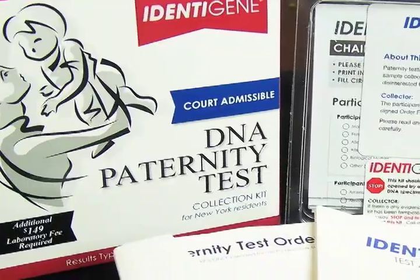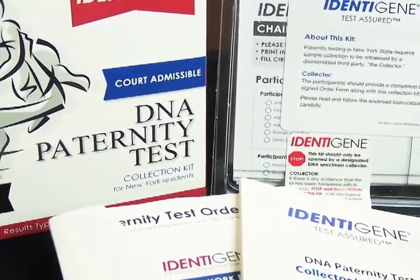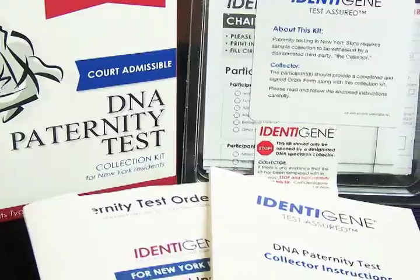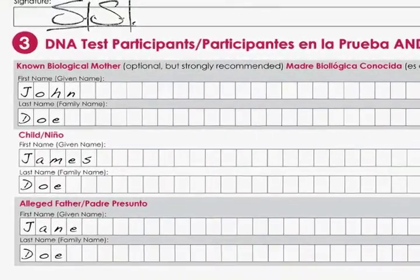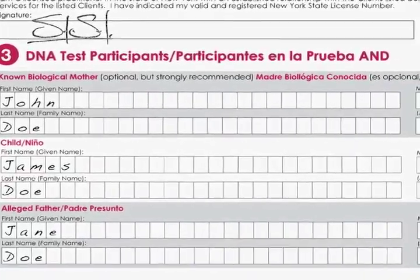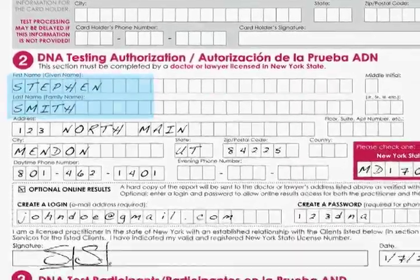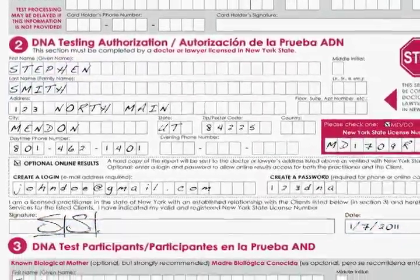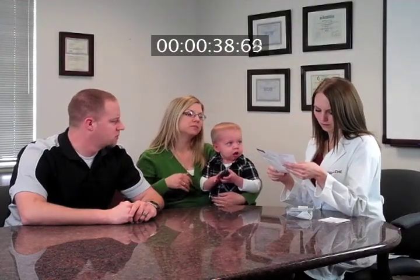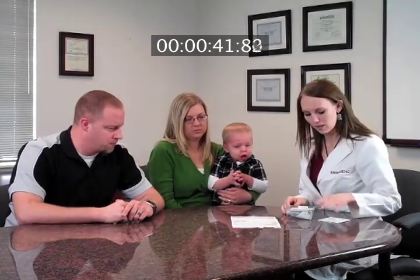The test participants bring the paternity test order form to the collection appointment along with the sealed tamper-evident collection kit. Before beginning the collection process, check that the paternity test order form has been completed. The name and role of each participant should be clearly indicated. The authorization section should be completely filled out with the name, license number, and signature of the authorizing agent. You only need to check that the form has been filled out — Identigene will verify the license number and other information when the specimens arrive at the laboratory.